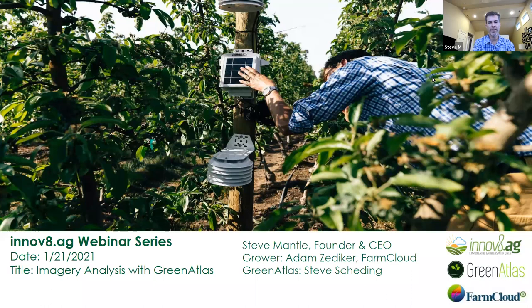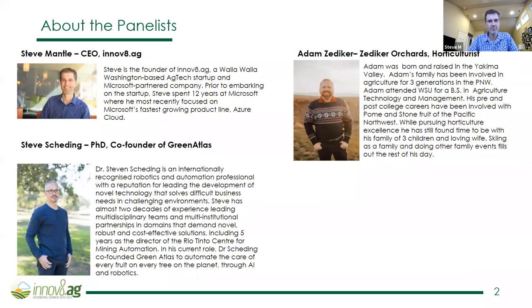Good afternoon! Thanks so much for joining us today for the Innovate Ag Smart Orchard webinar series. My name is Steve Mantle and today we're really excited to have FarmCloud and Green Atlas with us to talk about the Green Atlas Cartographer product. I'll be joined by Steve Schedding coming from Australia, and Adam Zedeker on the eastern side of the mountains, who is with FarmCloud and also a fifth generation farmer. Thank you very much, gentlemen, for being here today.